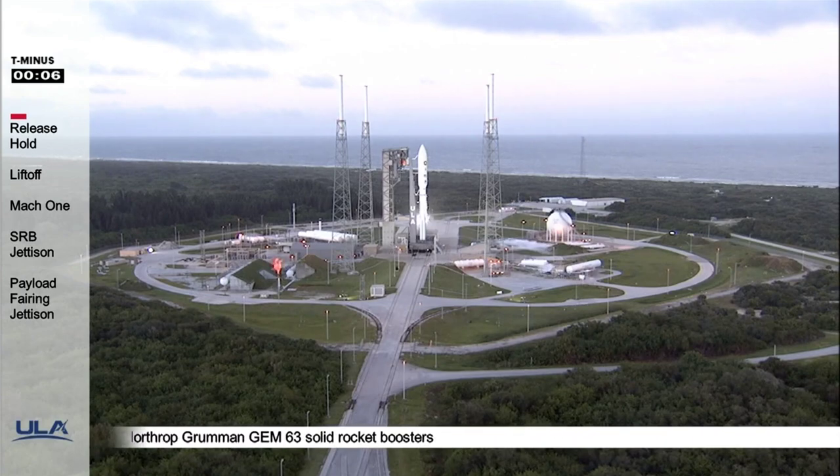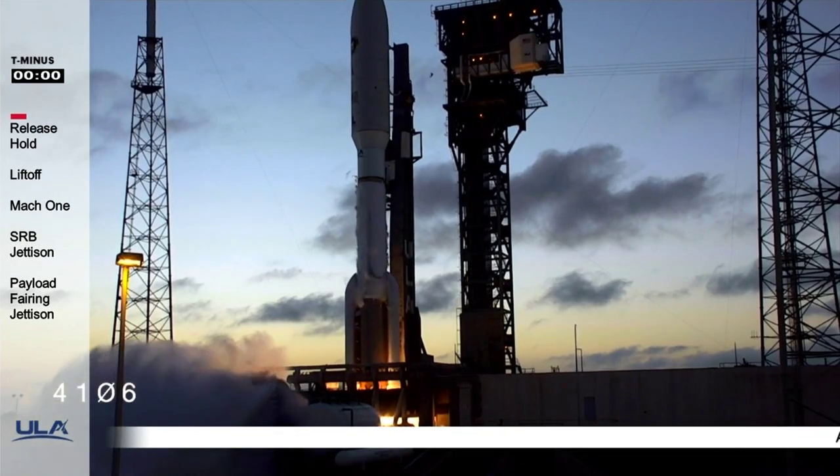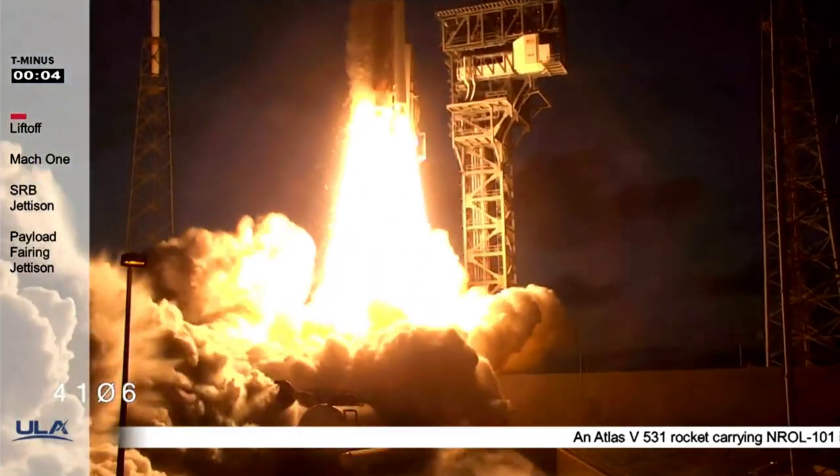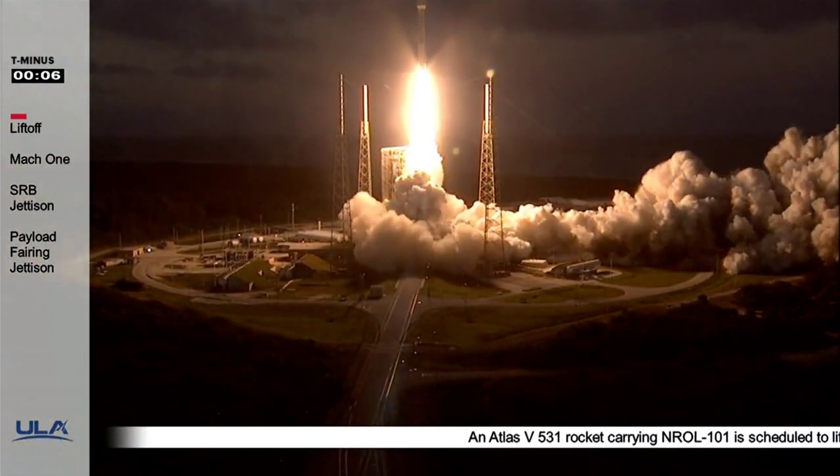T-minus 10. 10, 9, 8, 7, 6, 5, 4, 3 — Atlas ignition — 2, 1, 0, and liftoff. Liftoff of the Atlas NROL-101 mission for the National Reconnaissance Office.